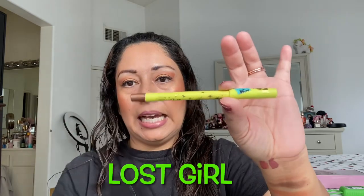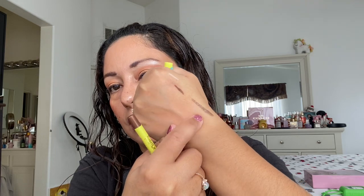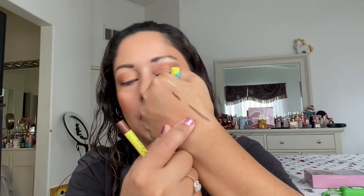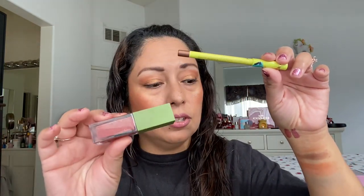This is the ColourPop Tinkerbell Happy Thoughts eyeliner — actually, wait, I need to correct myself. The Tinkerbell lip gel is Happy Thoughts; this eyeliner is Lost Girl. He bought me the whole set of the Tinkerbell collection, so that's why these ended up here together. This is Lost Girl, the eyeliner. I really did enjoy it when I was using it, so I wanted to put it back in a project. My goal on this one is also 30 uses.